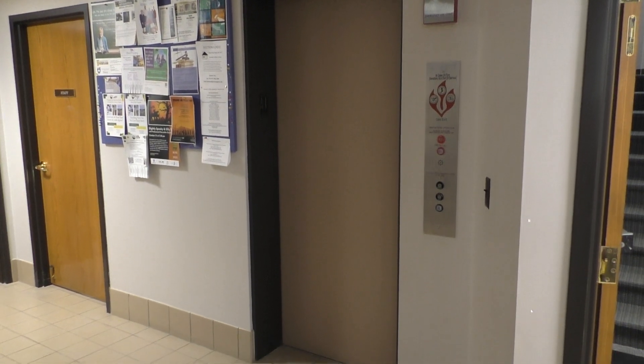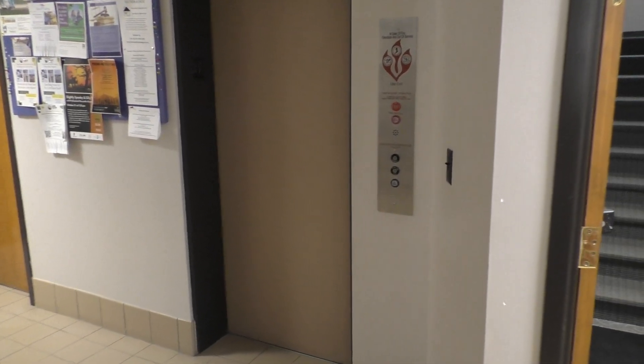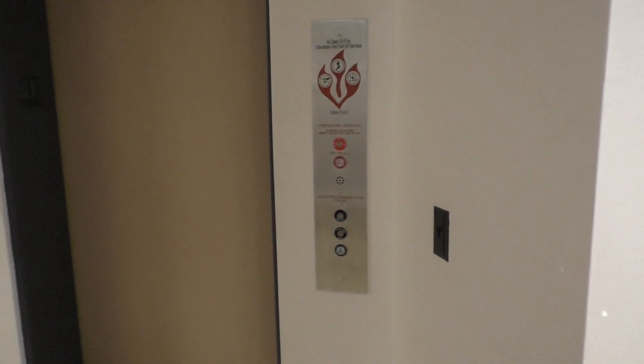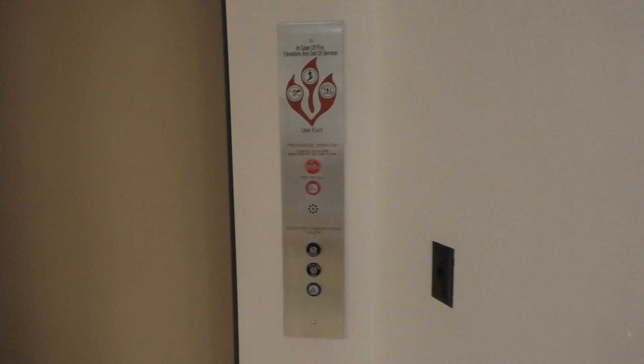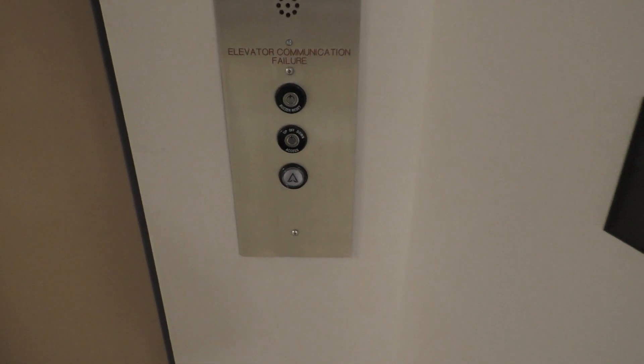This is a retake of the elevator in the Delphi Public Library in Delphi, Indiana. And if you all saw the last video of this thing, you should all know that this is an Oracle elevator.